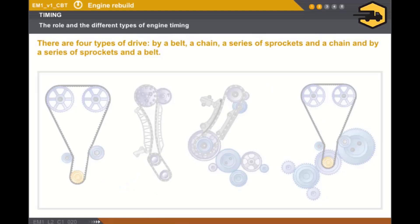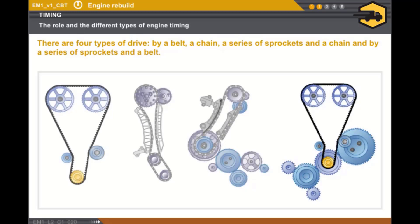The connection between the camshaft and the crankshaft can be made via the following components: a belt, a chain, a series of sprockets and a chain, or a series of sprockets and a belt. These are the four types of drive that currently exist.